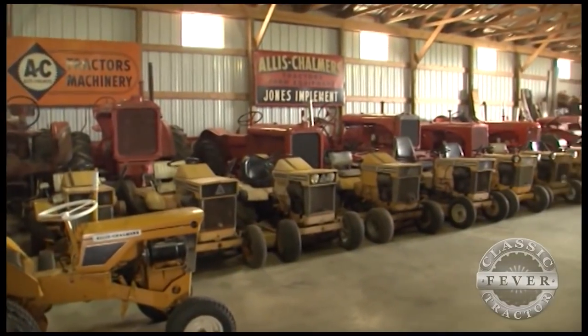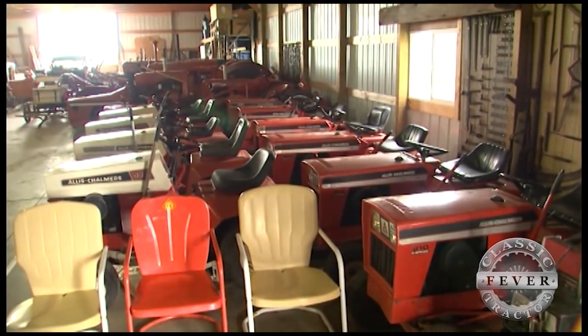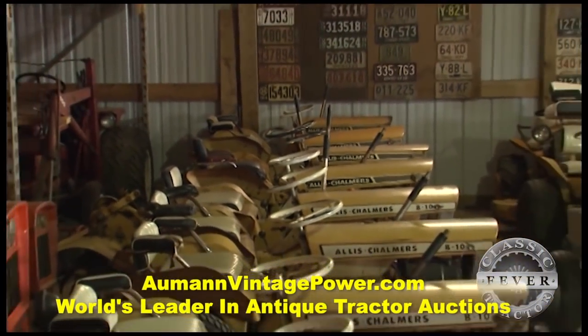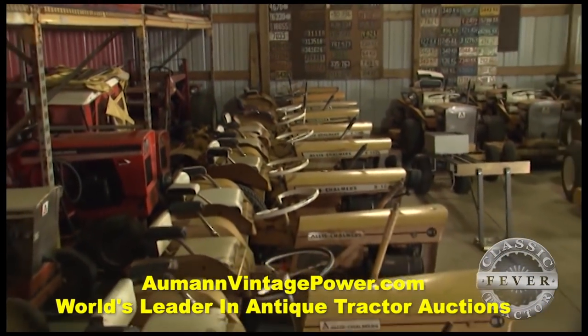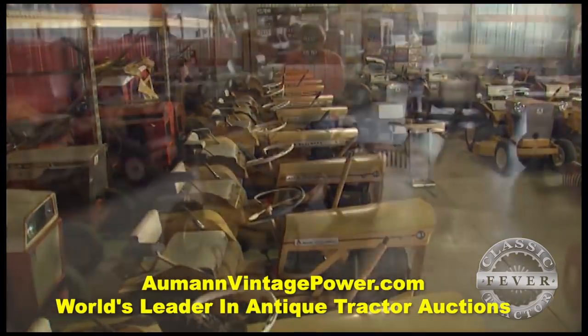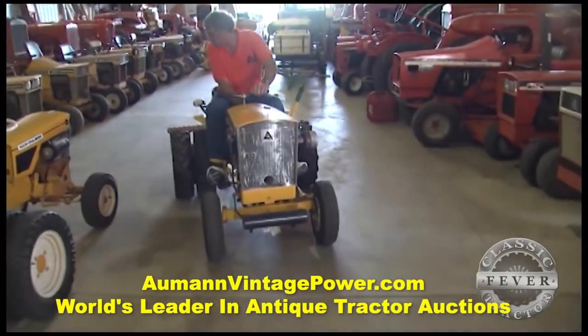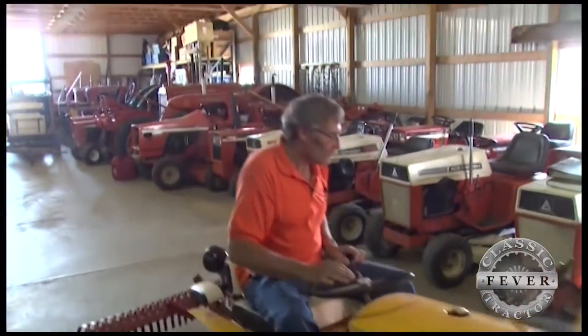At one time, Don had more than 50 classic farm tractors, but over the last several years he's scaled back and refocused on the smaller Allis-Chalmers models. Now his collection is made up of around 65 lawn and garden tractors. I started doing the garden tractors because they're easier to work on, easier to haul. And I just thought I'd buy them while I could, when you can find them at a good price. So I guess I kind of got carried away.